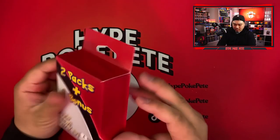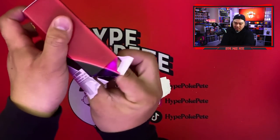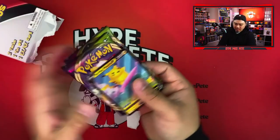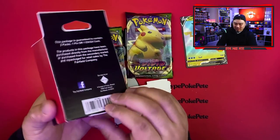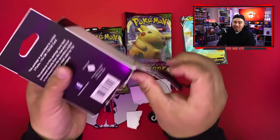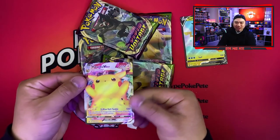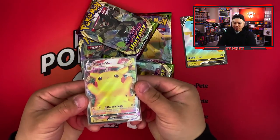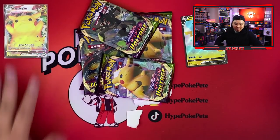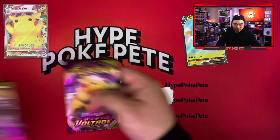First time opening this type of product — not sure how to open it. Finally getting it open: we have a surfing Pikachu promo and two Vivid Voltages. Of course, when I'm not looking for Vivid Voltage they just appear. Opening the other one: two more Vivid Voltages and — wow — a Pikachu VMax promo! That is very surprising. We'll sleeve this up. Pokemon loves trolling me.